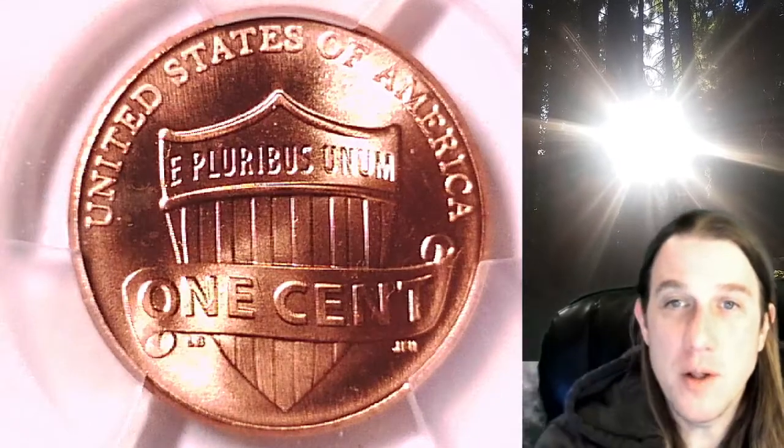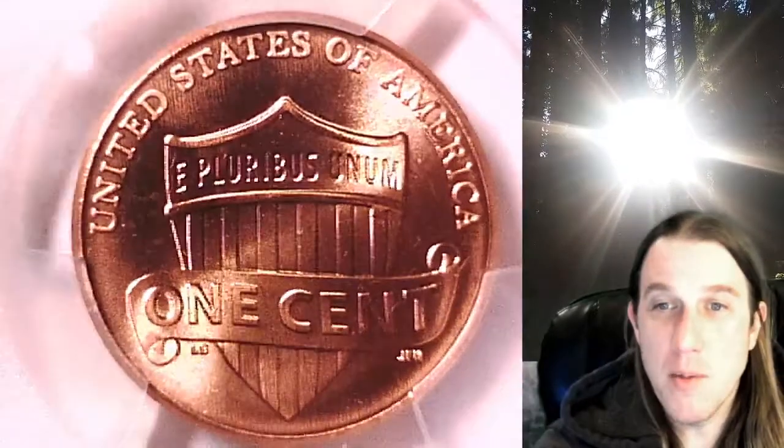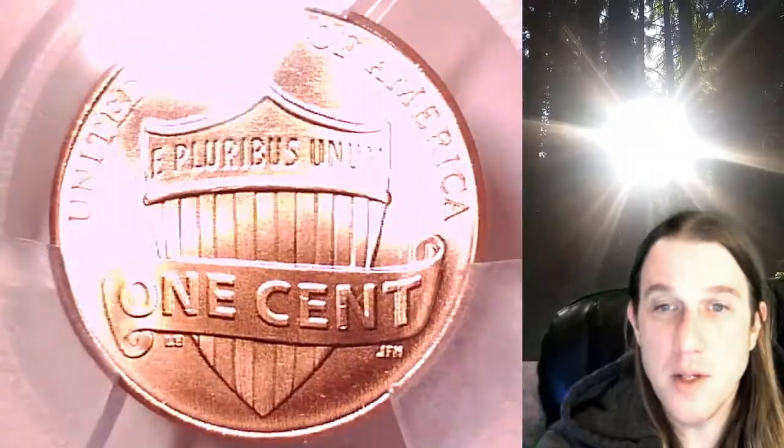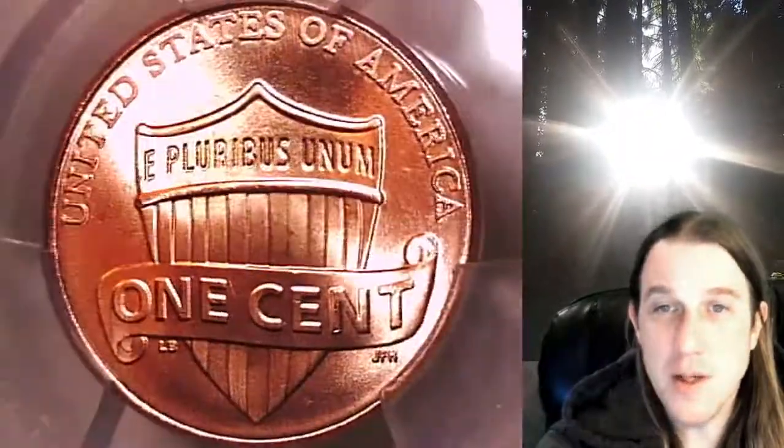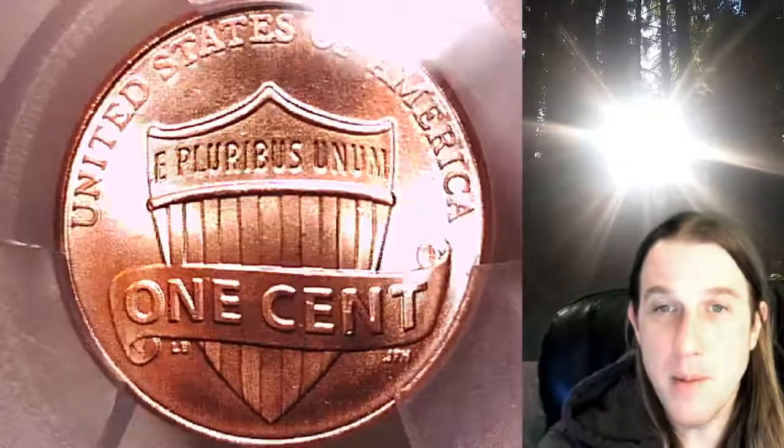Welcome to Time Traveler's Coin Exchange. The next coin we're going to take a look at is a 2020P Lincoln Shield cent. This is a business strike coin from the Philadelphia Mint. It has been graded by PCGS and they graded it Mint State 66 Red.